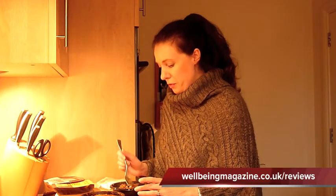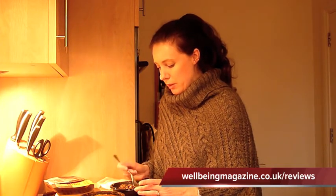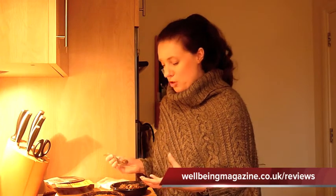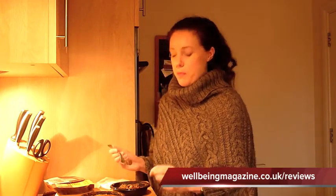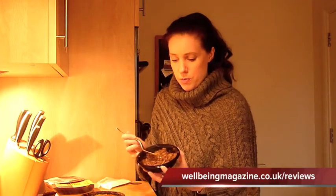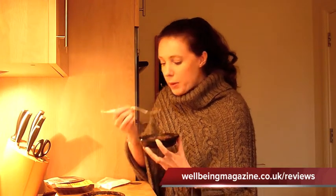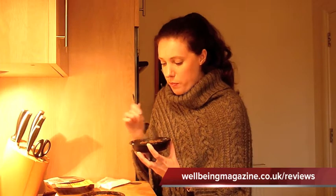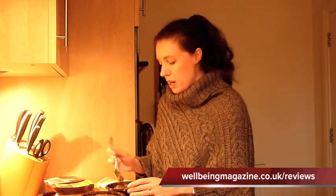Mmm, they've actually got a lot of taste. Sometimes mushroom dishes can be a little bit bland, but you can actually taste the mushrooms — there are lots of mushrooms in it. I've had things before where it's called mushroom and you've been fishing around trying to find one, but this has actually got quite a lot of mushroom pieces. So it's definitely what it says on the packet.